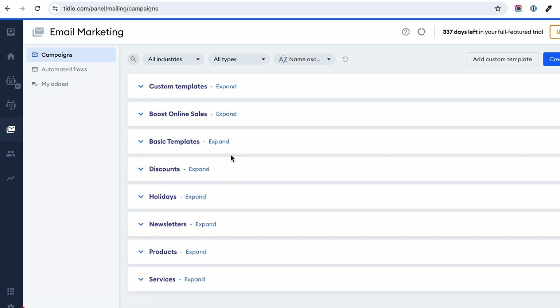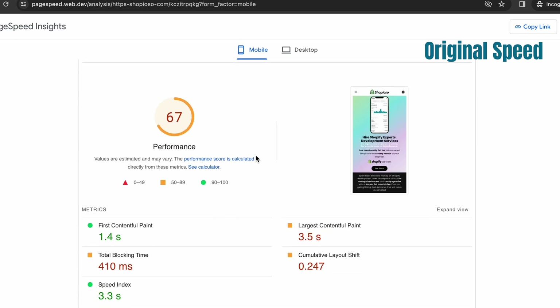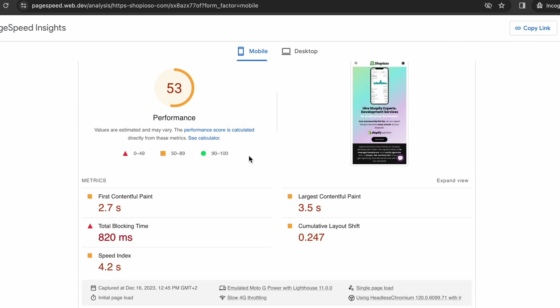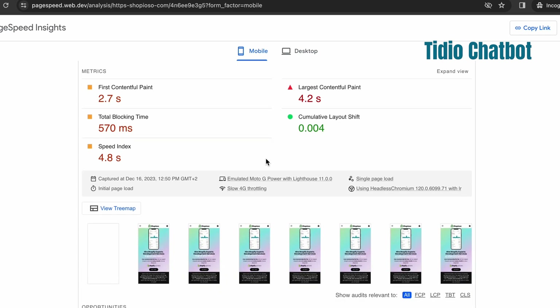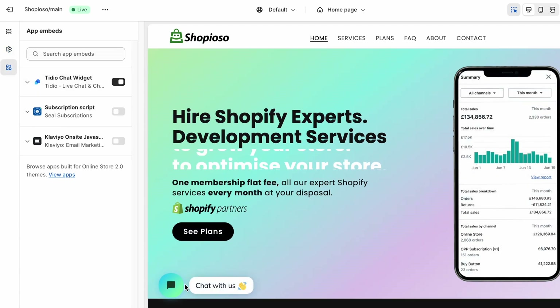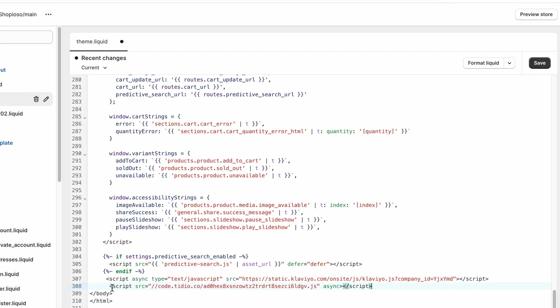Some of you will ask: what about store speed — isn't Tideo going to impact the speed of my store? I've been using both Inbox and Tideo, and if anything, Shopify Inbox is impacting the speed more. Tideo is not injecting their script into the head of the store; instead they give you the option to turn the widget on from the customizer dashboard, or by adding the script manually before the closing body tag on your theme.liquid file.